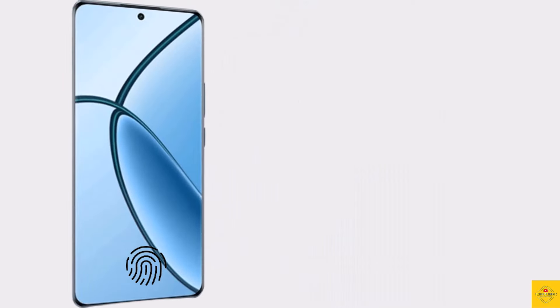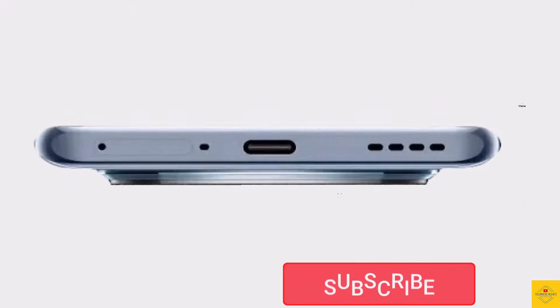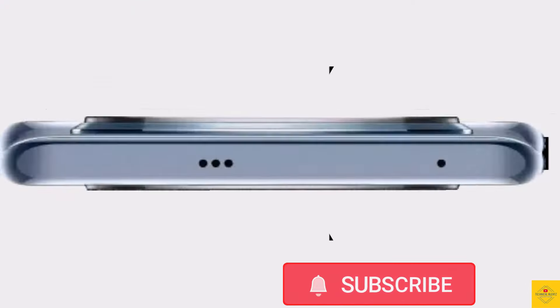The device is backed by a massive 5000mAh battery with 45W fast charging support. Additionally, the smartphone features an under-display fingerprint sensor for biometric authentication along with face unlock.